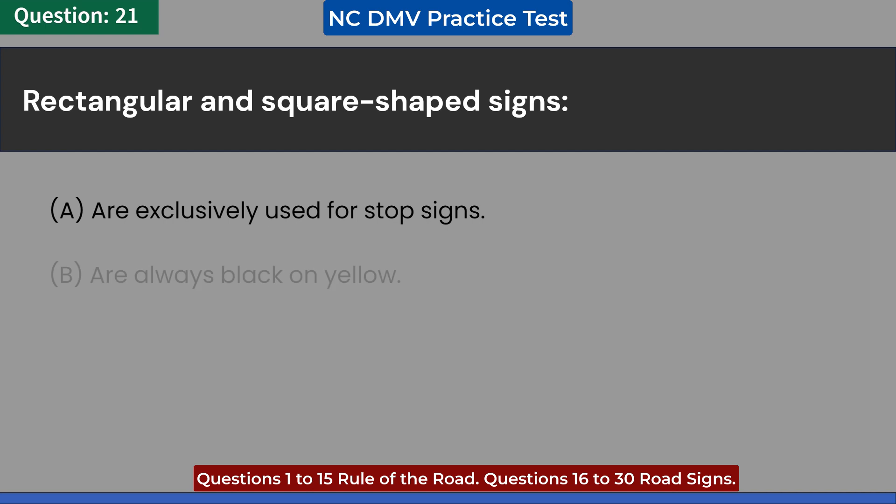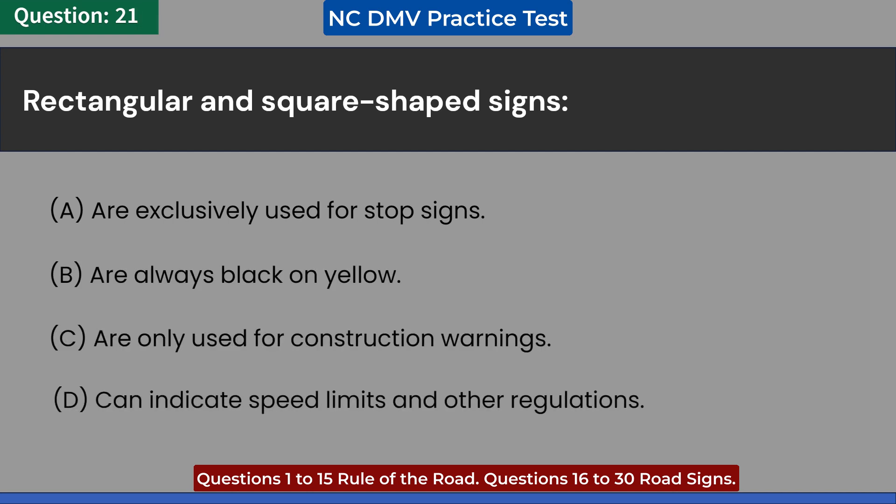Rectangular and square-shaped signs: A. Are exclusively used for stop signs. B. Are always black on yellow. C. Are only used for construction warnings. D. Can indicate speed limits and other regulations. Answer: C. Can indicate speed limits and other regulations.